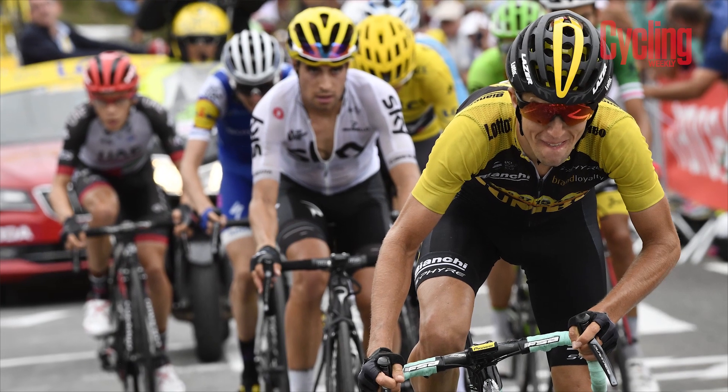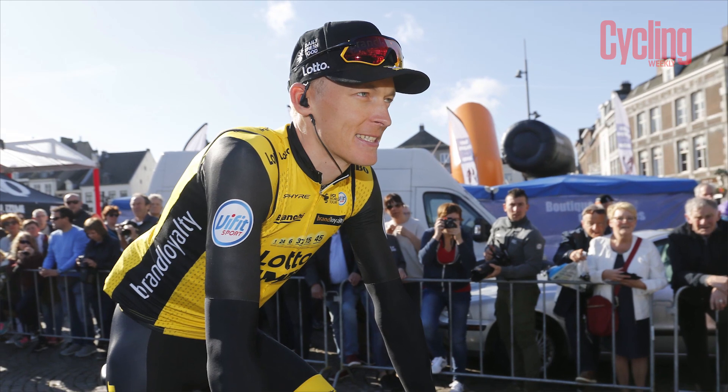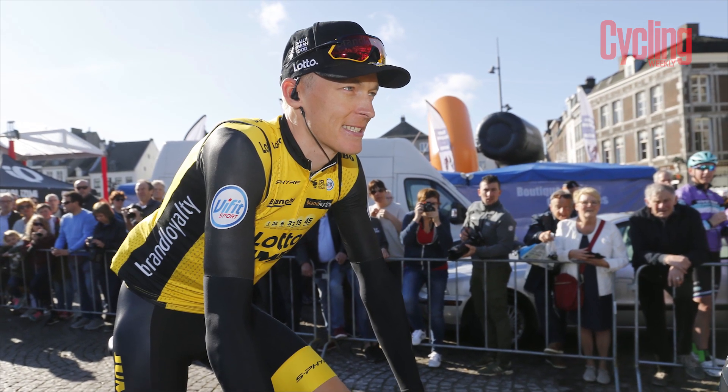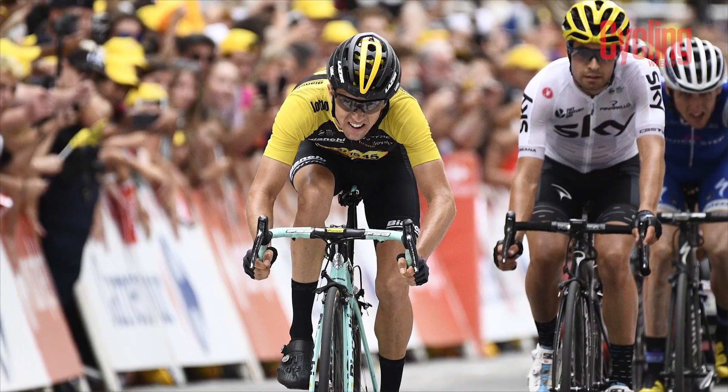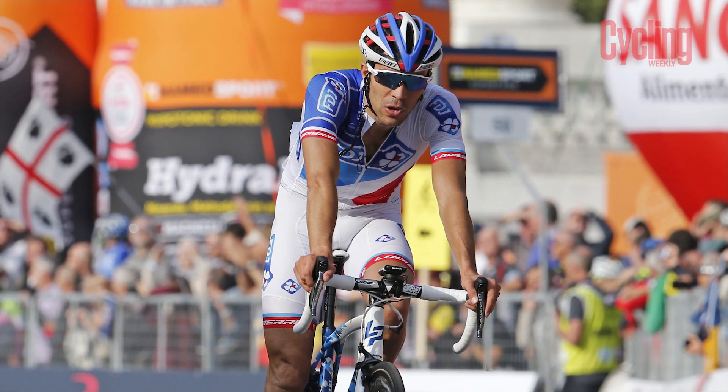Another rider to mention is George Bennett of New Zealand for LottoNL-Jumbo, who was really good in the first two weeks of last year's Tour before getting ill and fading. He's got a strong team — Robert Gesink is one of those riders who always seems to be there and you think this year is his year, but he'll probably be called into domestique duties for Bennett. Gesink is another rider who's won individual stages and seems to like the mountainous days.